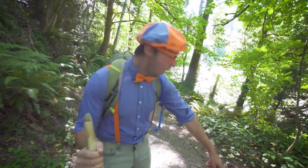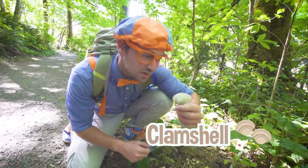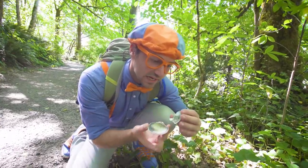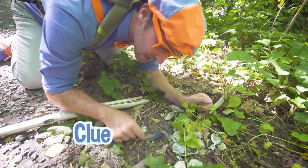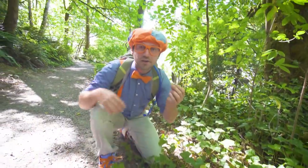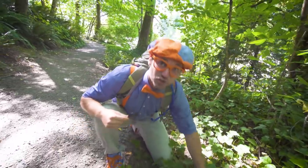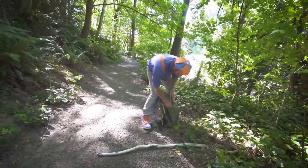Look down here! Look at what we found! Do you see this? These are clam shells. These used to be fully closed, just like this, and there used to be a clam inside. But now there's no clam. Where'd the clam go? Do you see this? This is a clue — these are feathers. Bird feathers! I wonder if a bird was hanging out right here, maybe it was having lunch! I'm going to take one of these feathers and one clam shell and put them in my bag to show you something really cool later.